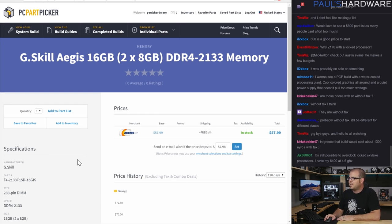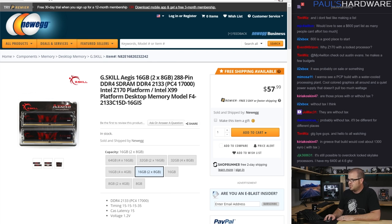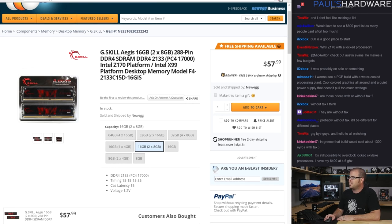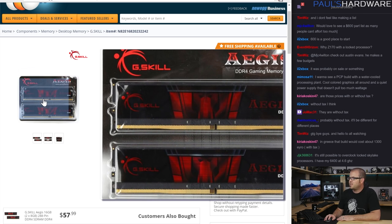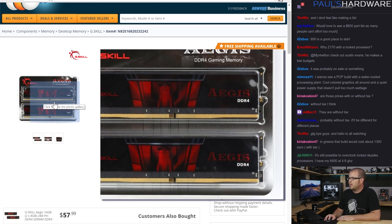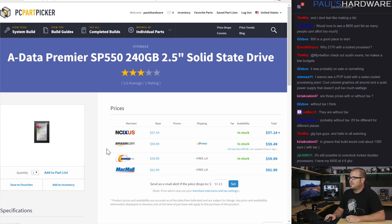For memory, I have a 2x8 GB kit from G.Skill — this is the G.Skill Aegis, 16 GB DDR4-2133. It's a fairly simple design, very low profile, black — it'll blend in. I used the PC Part Picker drill-down to find a 2x8 GB kit at 2133 or 2400. I don't want to spend too much because memory speed isn't going to affect much, and I wanted it to look decent. $57 for this kit — ain't half bad.